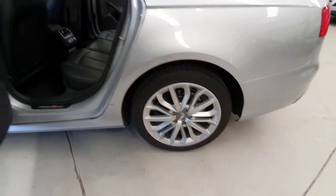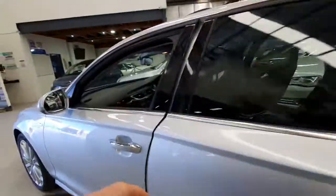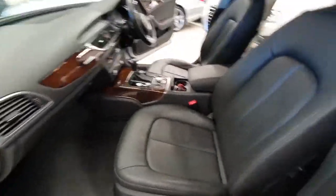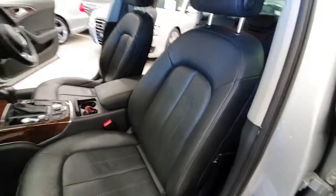You get those much nicer alloy wheels, a slight body kit, better interior seats — you can see the leather is just gorgeous.